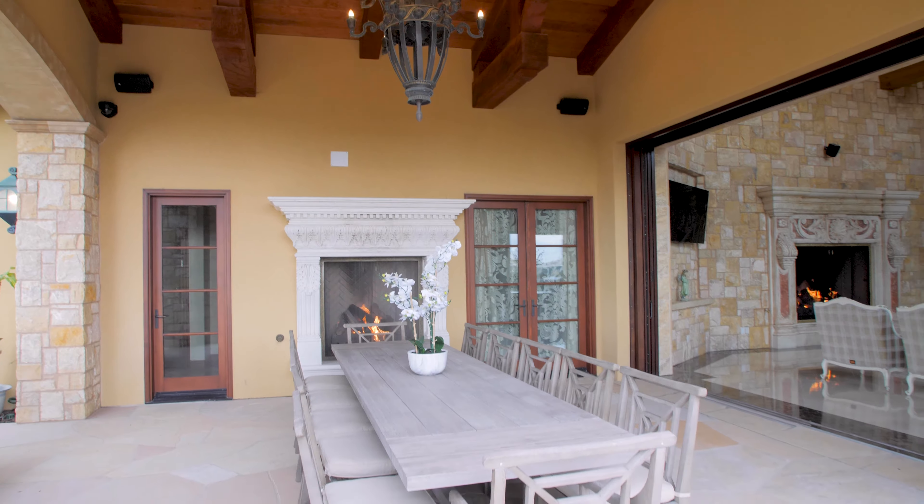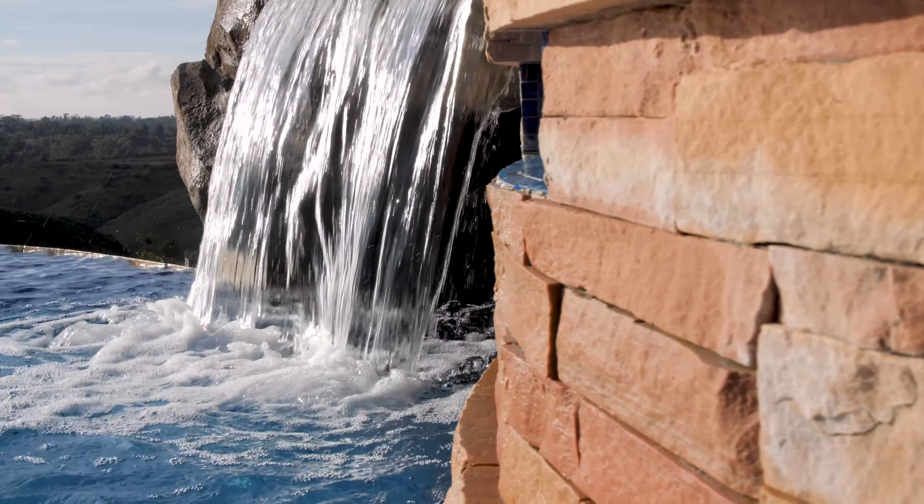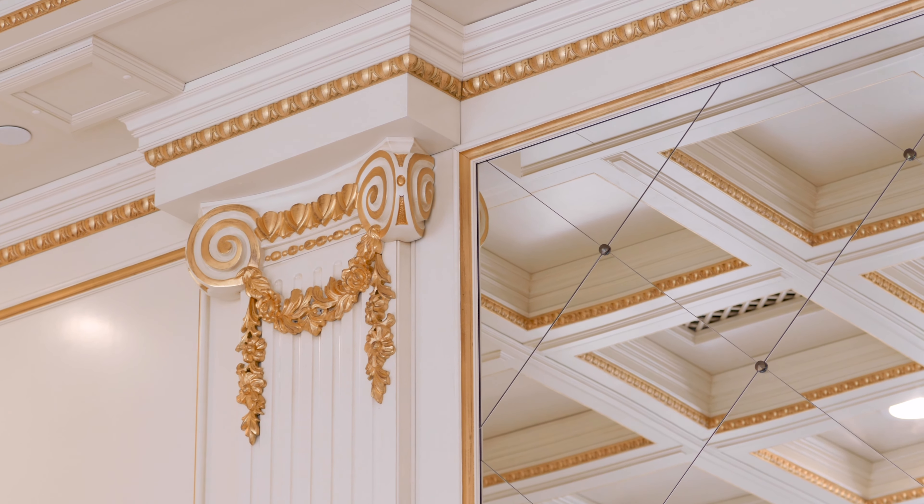Outside, you have an infinity edge pool with swim-up grottoes and a lounging area with views over the entire Crosby Estates. The setting is perfect.